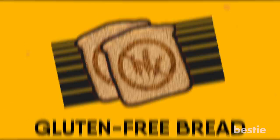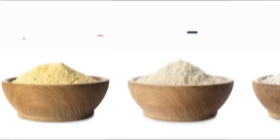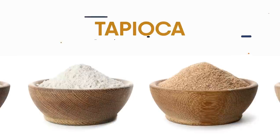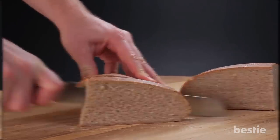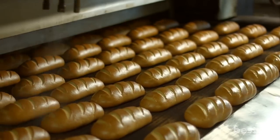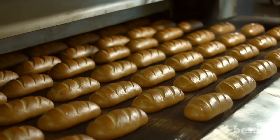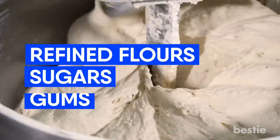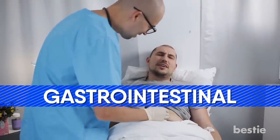Gluten-free bread doesn't have grains like wheat, rye, or barley. Instead, it's a mix of gluten-free flours such as brown rice, almond, coconut, tapioca, potato, or cornflours. It's good for people who need to avoid gluten, like those with signs of celiac disease or gluten sensitivity. When manufacturers remove gluten, they add other ingredients to compensate to make the bread chewy and give it texture. So gluten-free bread often has refined flours, added sugars, gums, and tapioca starch. These can cause gas, bloating, diarrhea, and gastrointestinal issues.